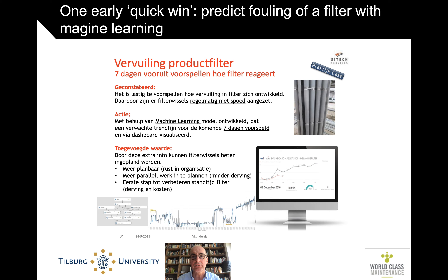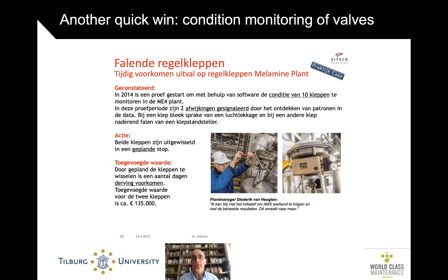Another example involved some valves that would fail. Even before the start of the project, they looked at monitoring the condition of 10 of those valves. In one specific plant, they found two deviations in the patterns. When they inspected those, they could indeed find that something was wrong, and that saved lost production — something like over 100,000 euros. It's not the world in terms of the money that goes around in these plants, but it is a very nice and clear quick win.